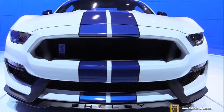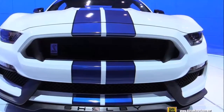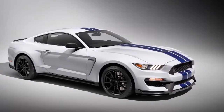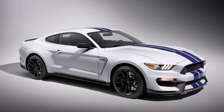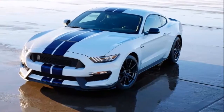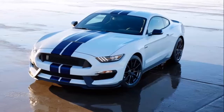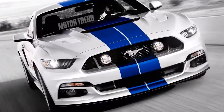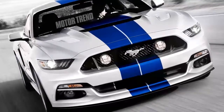2018 Ford Mustang Shelby GT350 Exterior. Based on the gorgeous standard Ford Mustang, the Shelby twins make things even hotter. Bulging front fenders, enlarged scoops and spoilers, and an aggressive stance exaggerate their no-nonsense appearance. The R-rated version is even sexier than the stock GT350, with more aero add-ons and rare carbon fiber wheels.